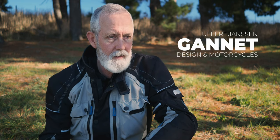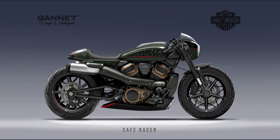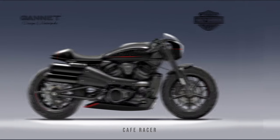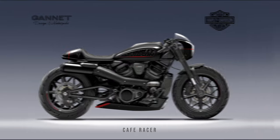So I contacted Ulfert Janssen and asked if he wouldn't mind if I showed his Instagram photos in this video. He was amazing - he actually sent me high res images to use in this video. I'm going to show you those now. Talking about cafe racers, this is what I was talking about - this is what I imagined the bike to be when I sit on the Sportster S. This is Ulfert Janssen's from Gannett Design - that's the name of his company - his vision of a Sportster S cafe racer. And to me, that's perfect. If I had the Sportster S, this is what I would do to the bike.